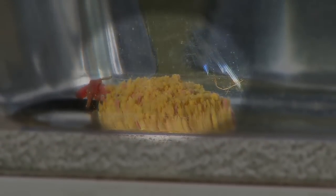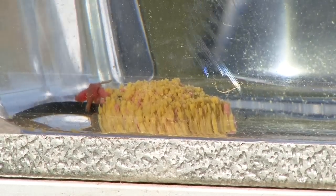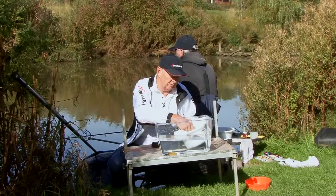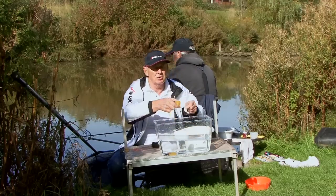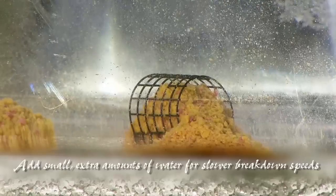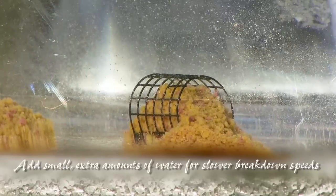I also said it would be brilliant for feeder fishing. This is a two-to-one mix — a standard mix. And this is what happens if we want it to break down at the two-to-one mixture. You can see it's a fairly fast mix. You're in total control. If you want a slower breakdown speed, all you've got to do is add a little bit more water. So you're in total control.